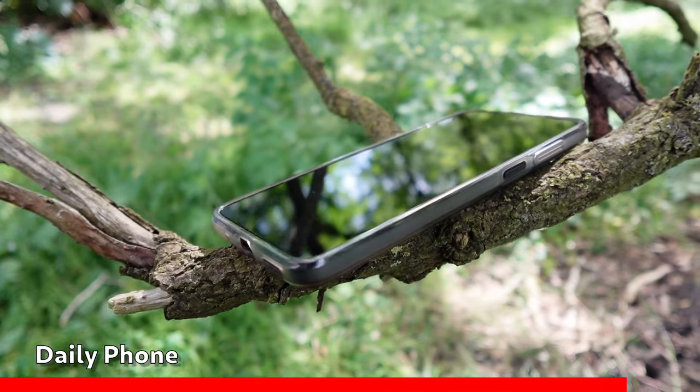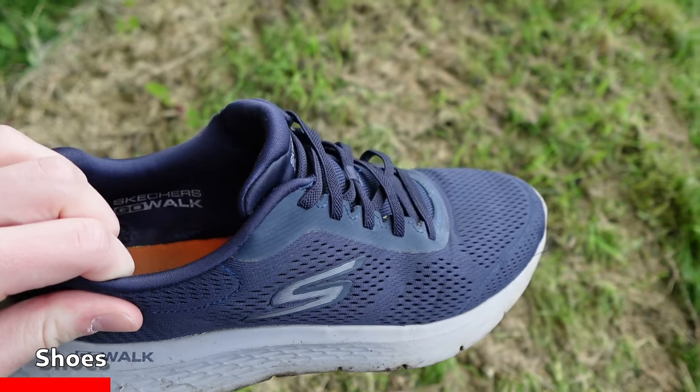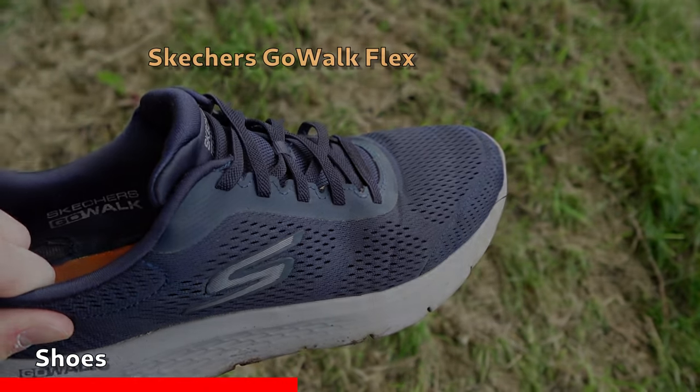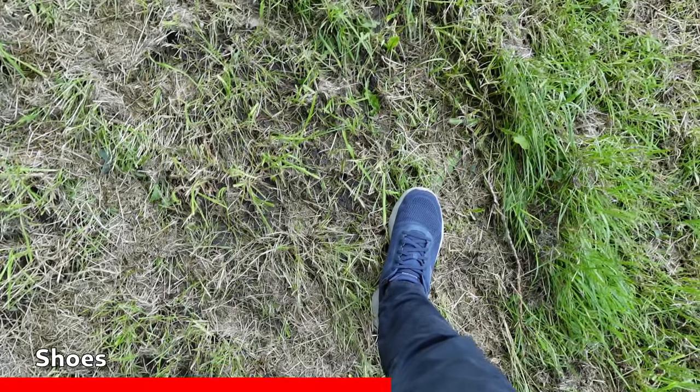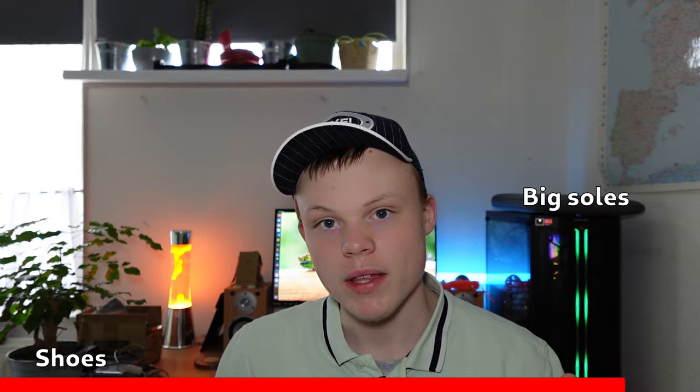These are my shoes for my long walks — the Skechers Go Walk Flex. I really like Skechers; of course they're quality, very comfortable and good looking. Now the soles are pretty big though, so I wouldn't recommend them for driving a car.